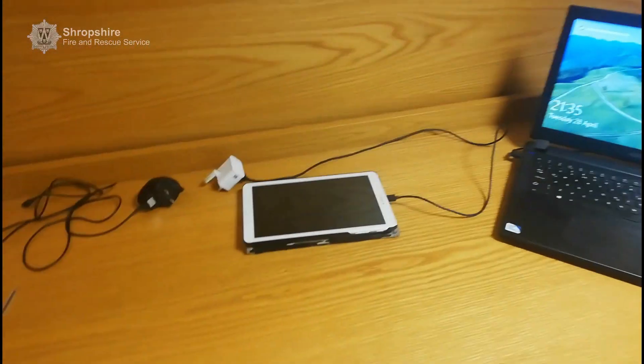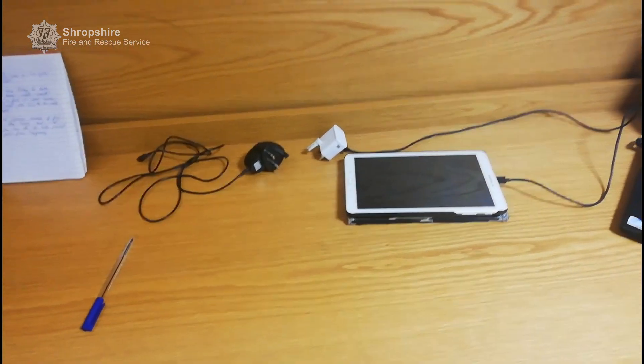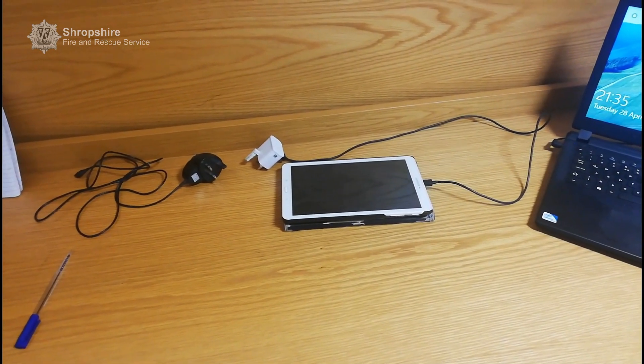Excellent. Our tablet has been unplugged and all spare chargers have also been unplugged. Don't leave them plugged into the wall when they're not required. That's a safety tip.